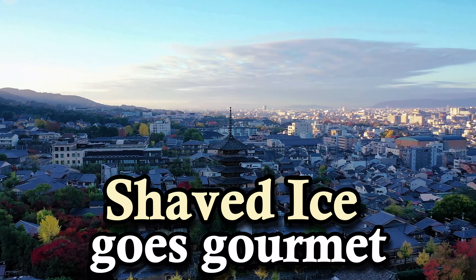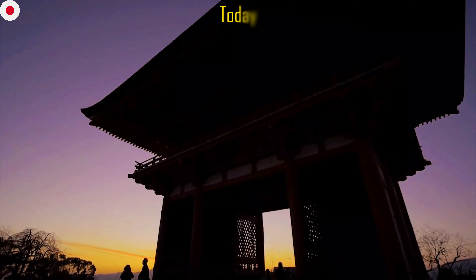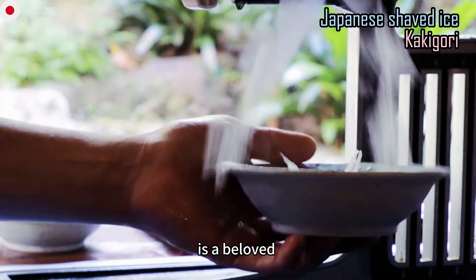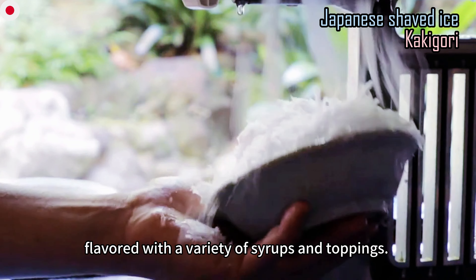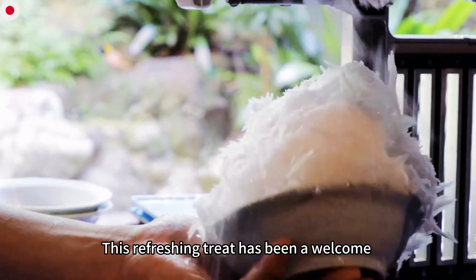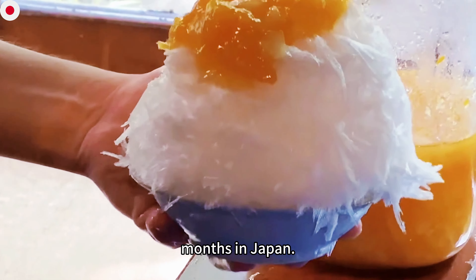Shaved ice goes gourmet. Originally meant for Japan's elite, today it's become a summer staple for everyone. Kakigori, or shaved ice, is a beloved Japanese summer dessert that consists of shaved ice flavored with a variety of syrups and toppings — a refreshing treat welcomed by both locals and tourists during the sweltering summer months in Japan.